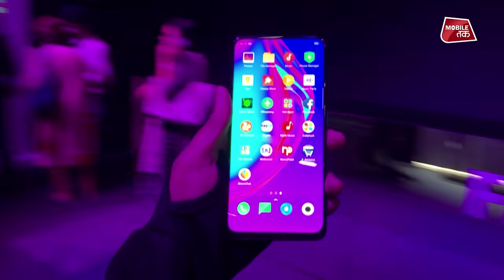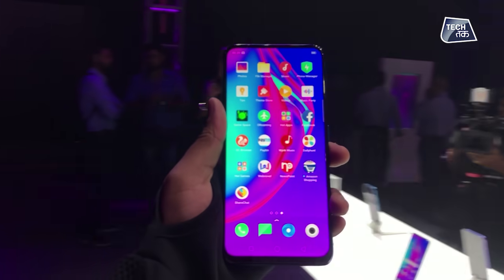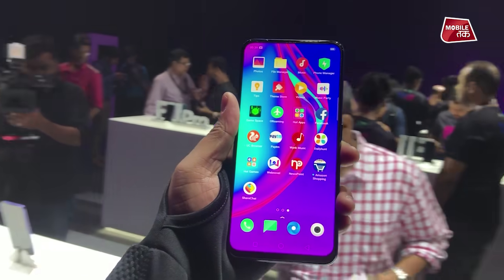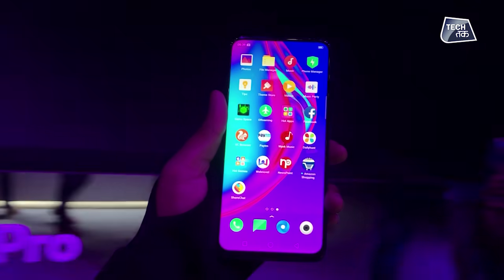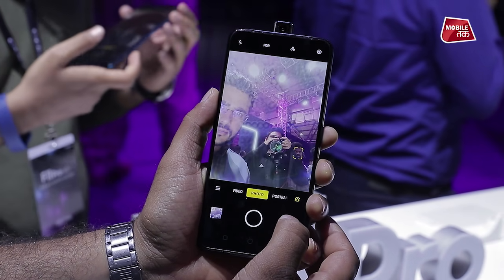The Oppo F11 Pro features a 6.5-inch display with HD Plus resolution and a 90.9% screen-to-body ratio. There is no notch in this phone because the selfie camera is a pop-up mechanism.